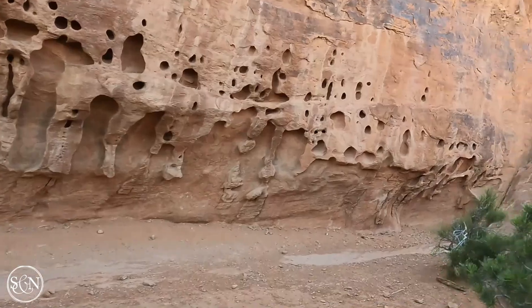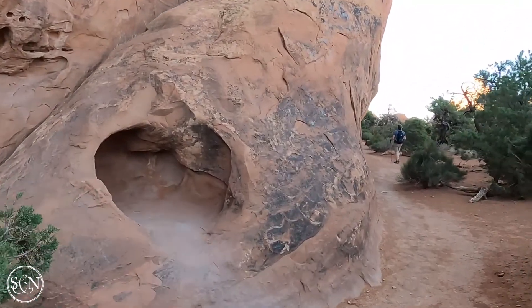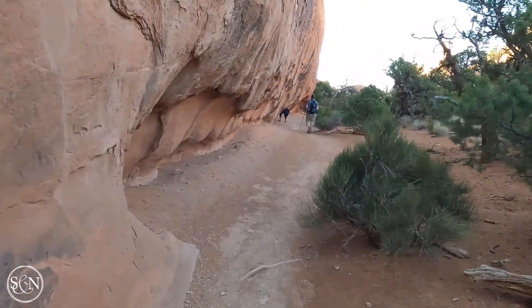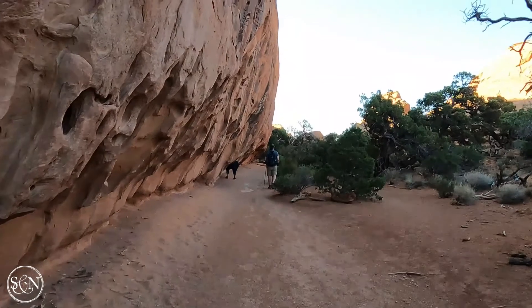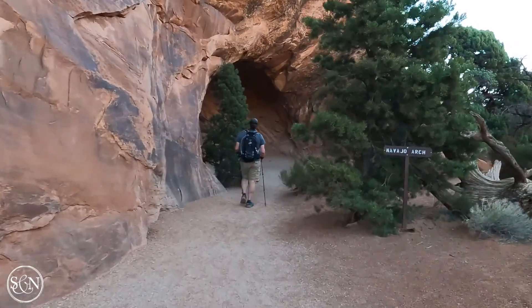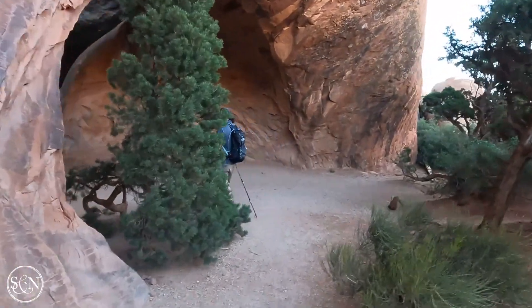Here we are in Arches National Park, near the Landscape Arch, which involved a bit of a rock scramble. After Landscape Arch we saw Partition Arch and are now headed to Navajo Arch. There's also the Marlboro High Arch, and it looks like you might be able to see all the way through it.